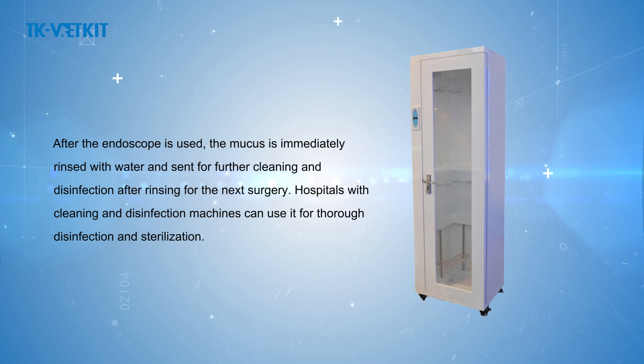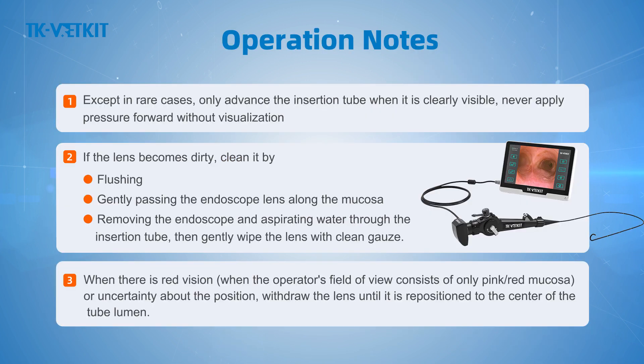General operation notes: (1) Except in rare cases, only advance the insertion tube when it is clearly visible — never apply pressure forward without visualization. (2) If the lens becomes dirty, clean it by flushing gently, passing the endoscope lens along the mucosa, removing the endoscope, aspirating water through the insertion tube, and gently wiping the lens with clean gauze. (3) When there is red vision — when the operator's field of view consists of only pink or red mucosa — or when uncertain about position, withdraw the lens until repositioned to the center of the tube lumen.